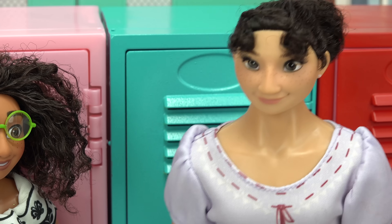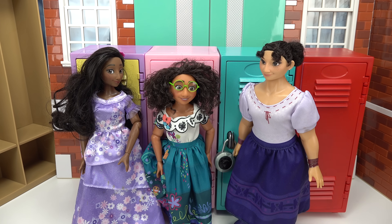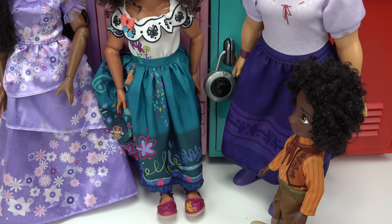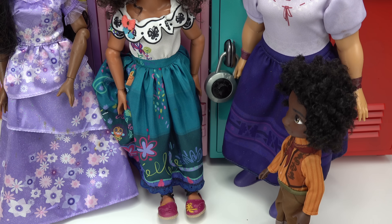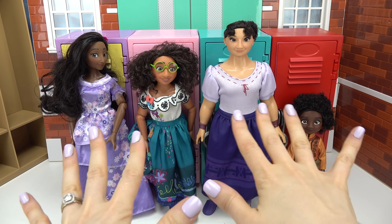I need a locker to put all my stuff, so they just gave me this one right here. I'm here to check it out and maybe decorate it. Well if you have the blue one, who has the red one? Antonio? This isn't elementary school. You're right, Mirabella, it's not, but since our schools are connected they didn't have any more spots, so they put my locker over here. It's only temporary though.